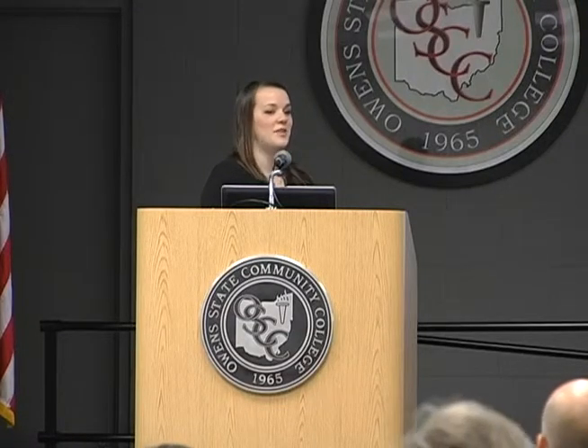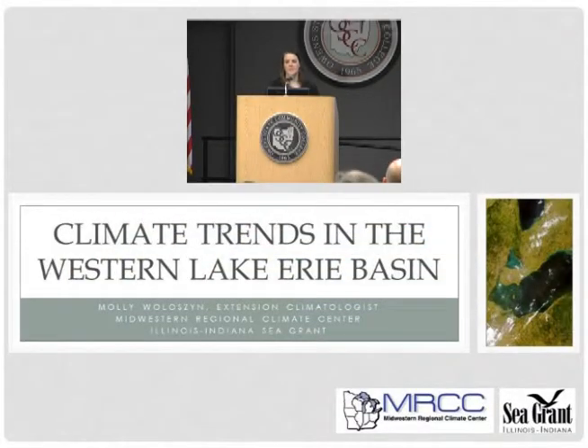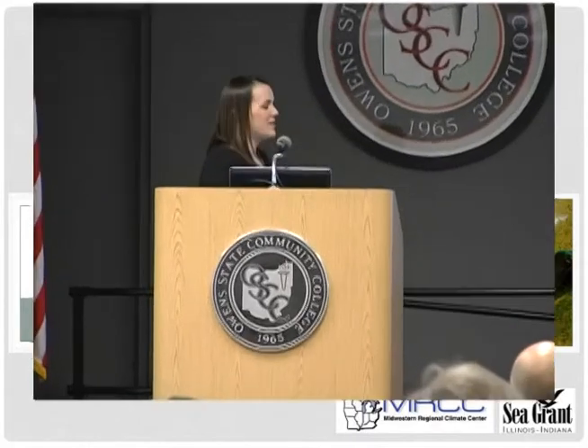My name is Molly Wolves and I'm the Extension Climatologist with the Midwestern Regional Climate Center in Illinois-Indiana Sea Grant. Both are located at the University of Illinois, so we do have to throw Fighting Illini into the mix as well — a very good representative from the Big Ten today. I'm going to be talking today about climate trends in the Western Lake Erie Basin.